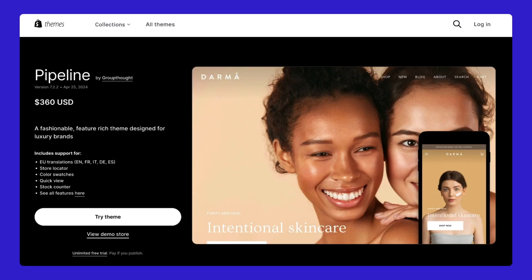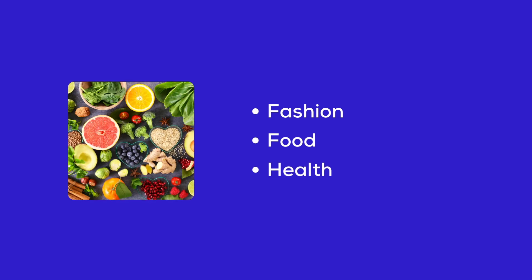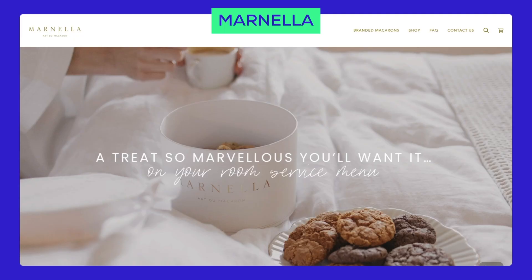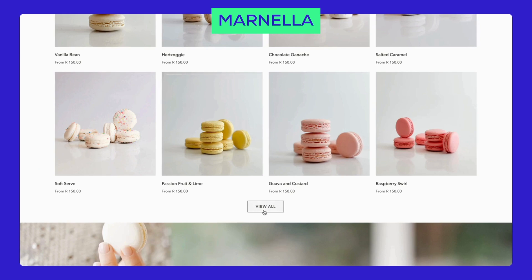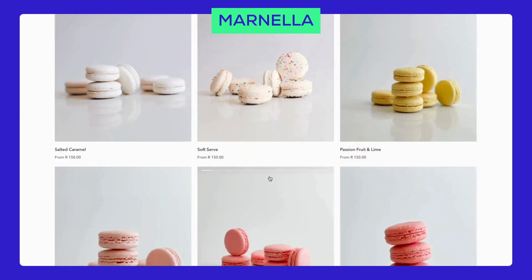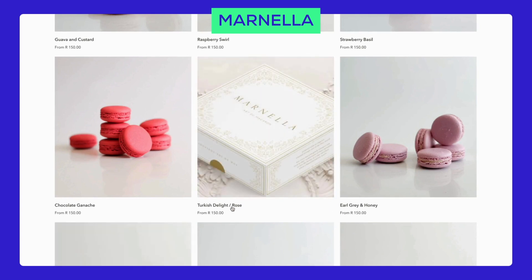Pipeline is perfect for fashion, food, health, beauty, and sports. In the food industry, we have Marnella. Their homepage looks amazing with beautiful pictures of their baked goods. The product page is clean and easy to use, making it simple for customers to find what they want. The collection page shows their variety really well.